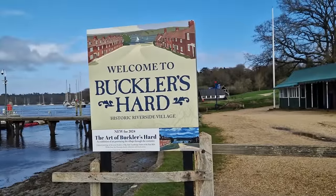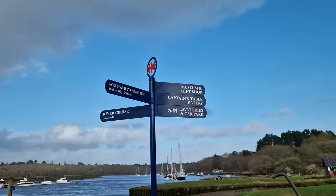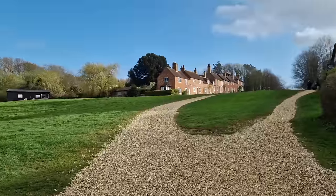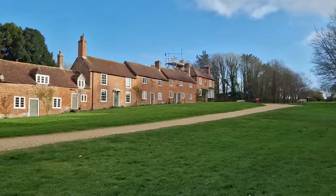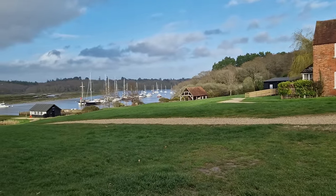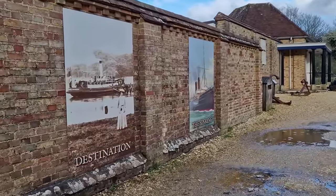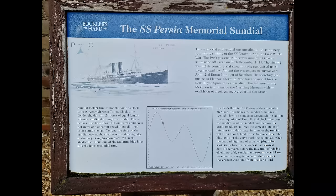Bucklers Hard, originally called Montagu Town, was built by the 2nd Duke of Montagu and was intended to be a free port for trade with the West Indies. Its geography also favoured the development of shipbuilding, as the hamlet possessed access to a sheltered but navigable waterway with gravel banks, capable of supporting slipways for vessel construction and launch. Timber for the hulls was also readily available from the surrounding New Forest. Shipbuilding at Bucklers Hard commenced in the early 18th century, with a private shipyard established by James Wyatt, a local entrepreneur and timber merchant.